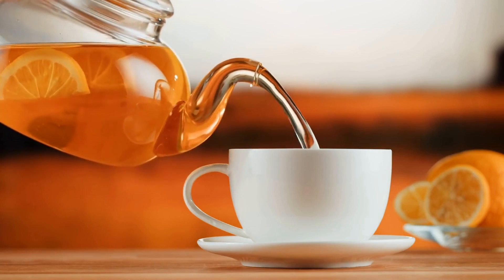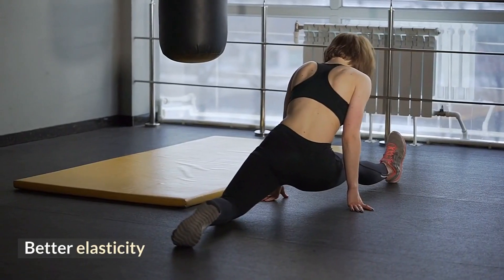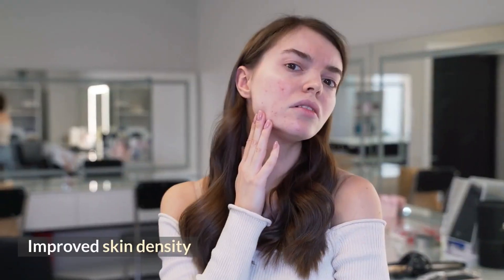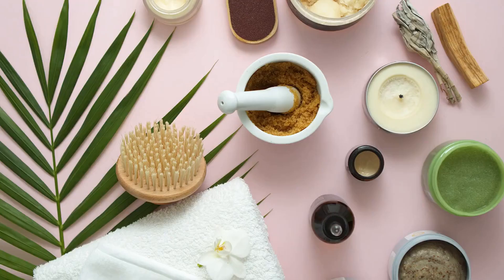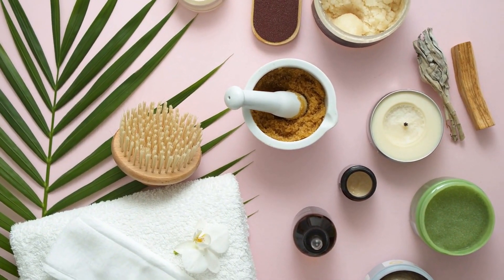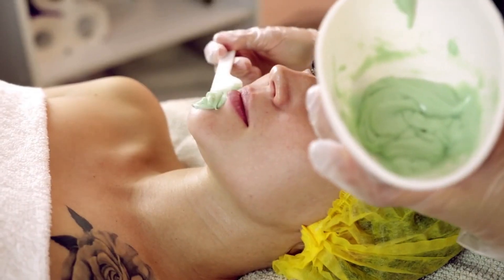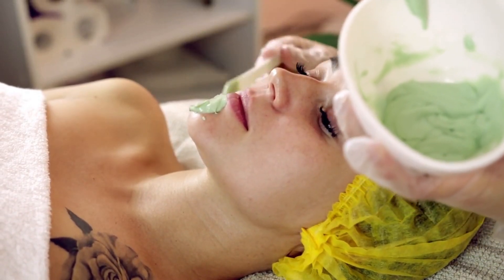Researchers have found that participants who drank green tea regularly for 12 weeks had improved skin health, including better elasticity, less roughness, reduced scaling, improved skin density, and a more healthful amount of water in the skin. Many skin care products contain green tea extract for its antioxidant and anti-aging properties. However, more research is needed before green tea products can be recommended to reduce skin aging.